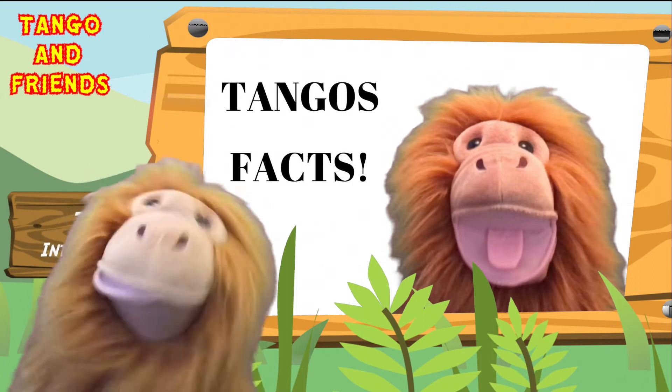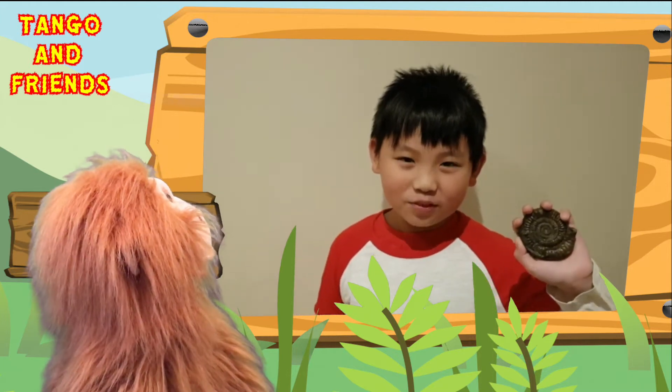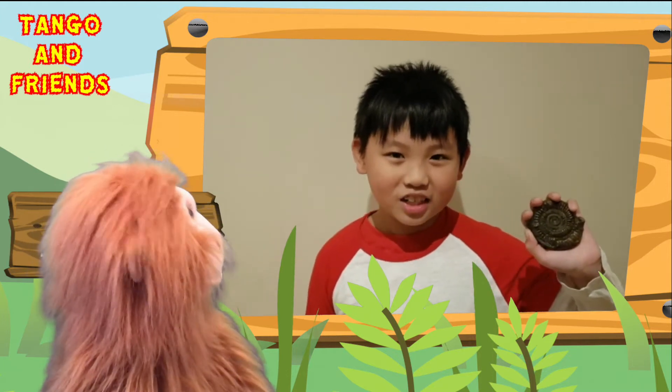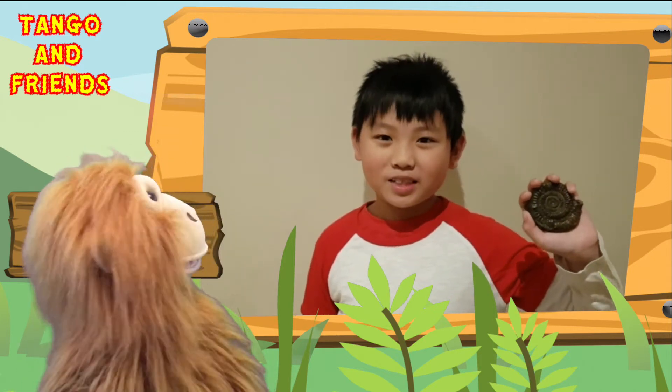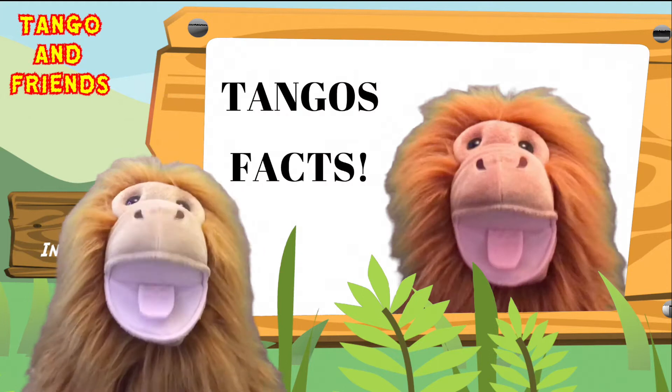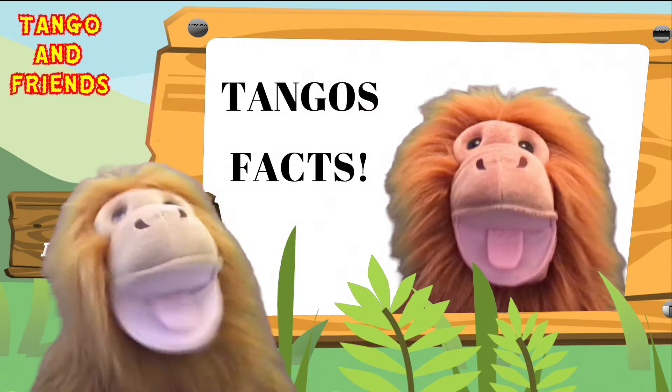Let's take a look. Hello Tango, this is a fossil I found on a beach and it's called an ammonite. Can you tell me more about it? Wow, can we take a closer look at your ammonite? Let's have a look.